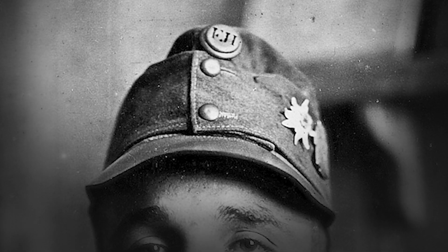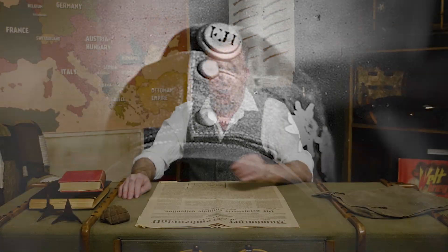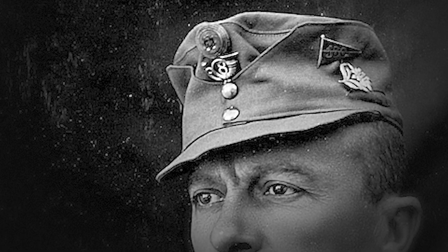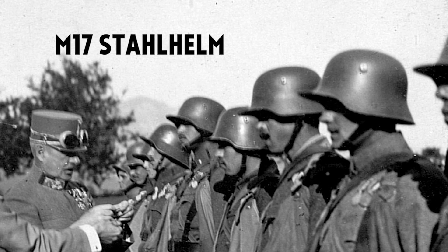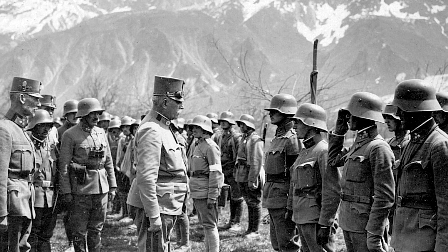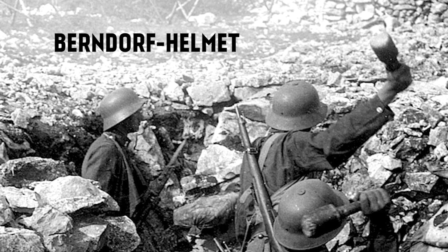On the crown of the cap was a zinc cockade bearing either FJI, Franz Josef Imperator, or IFJ for Hungarian units. Officers of Jäger units had a small Jäger horn beneath that badge. These caps were largely replaced by 1917 with the M17 Stahlhelm, which was a copy of the German version with slight modifications to the color and the chin strap, but for a time they had their own variants, most notably the Berndorf helmet.